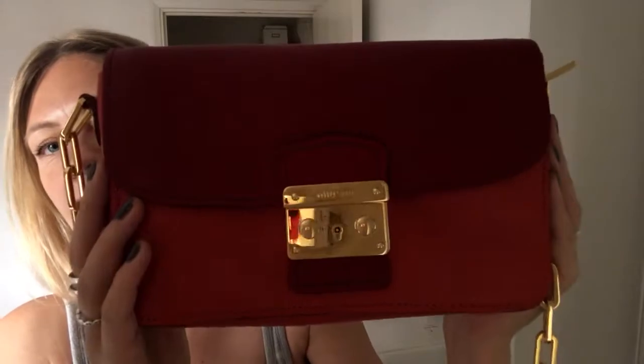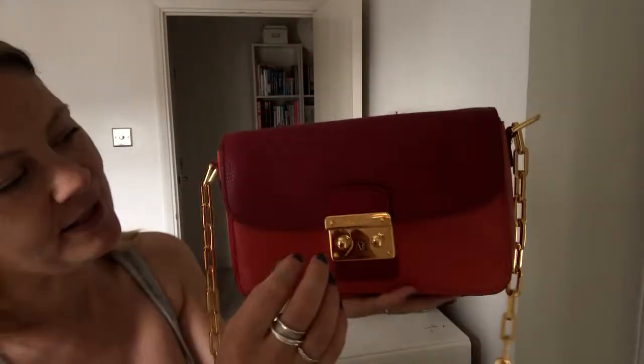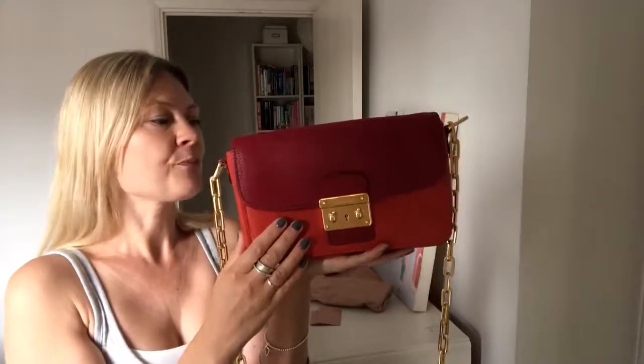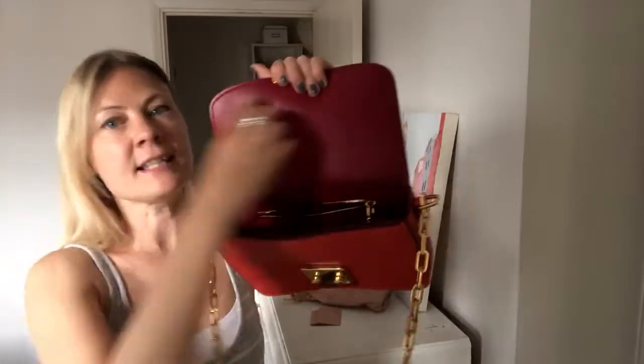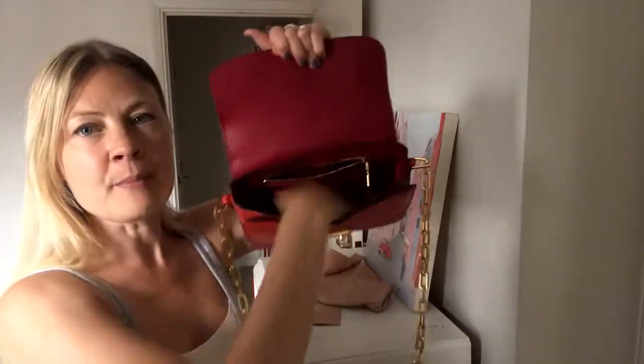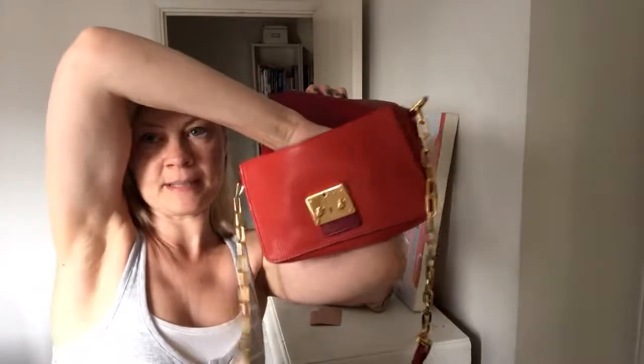On the front you've got this Miu Miu lock — I love that as well. You've got burgundy and orange, and then when you open it, it's burgundy inside — burgundy there on the flap.